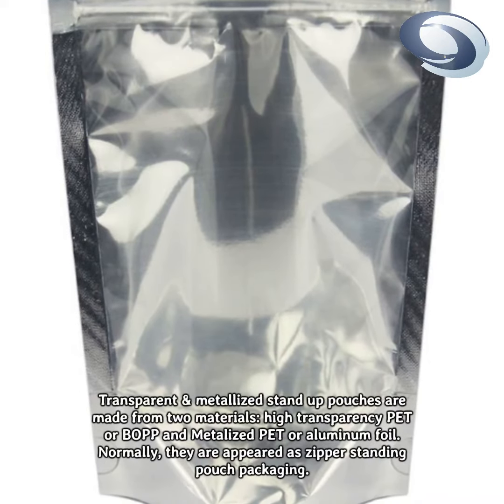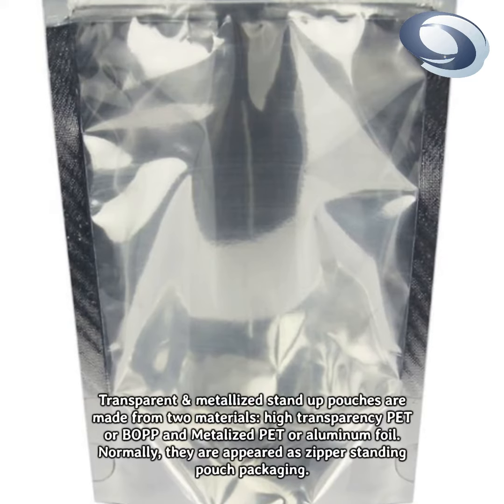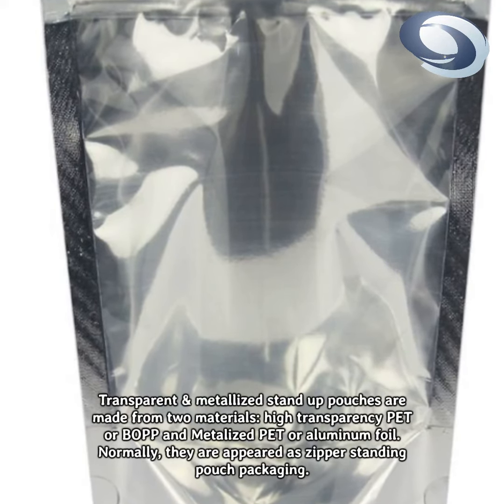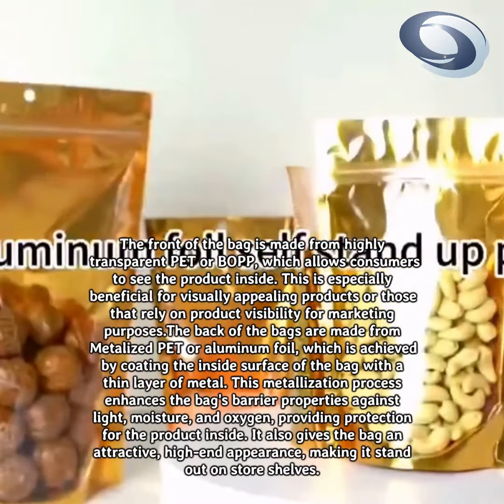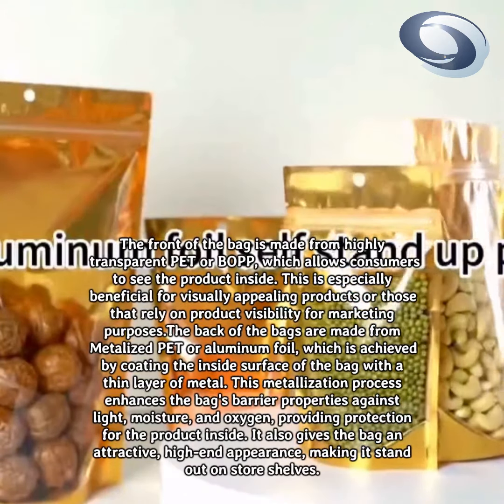Transparent and metallized stand-up pouches are made from two materials: high-transparency PET or BOP, and metallized PET or aluminum foil. They typically appear as zipper standing pouch packaging. The front of the bag is made from highly transparent PET or BOP, which allows consumers to see the product inside.